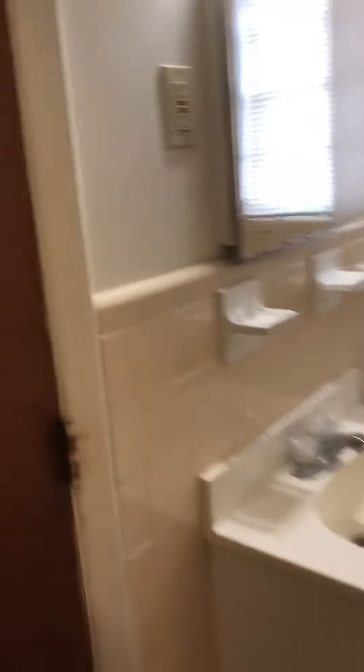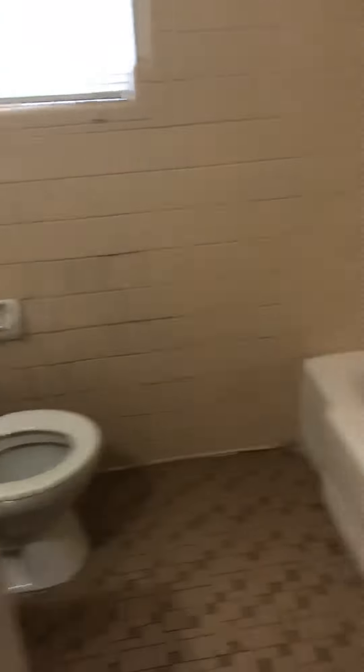Bathroom. Storage. And the other bedroom. Both bedrooms are the same size.